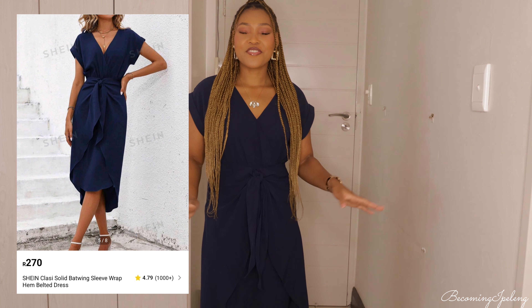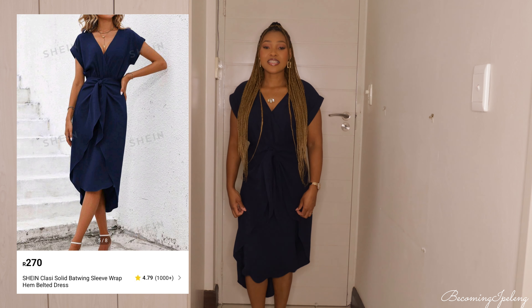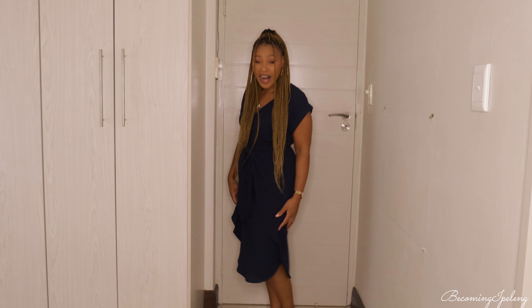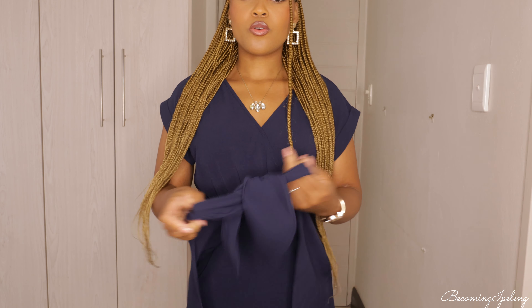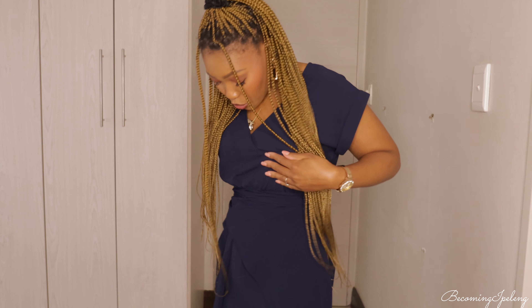The next item is this gorgeous navy blue dress. I am so in love with this dress. It hits my calves and has a bow that you can tie. I think you can also turn it and tie it at the back to give it a change of style, but on the website this is how they present it and I love it.